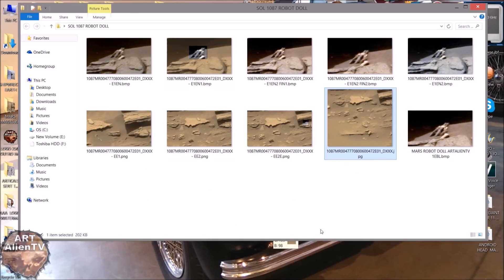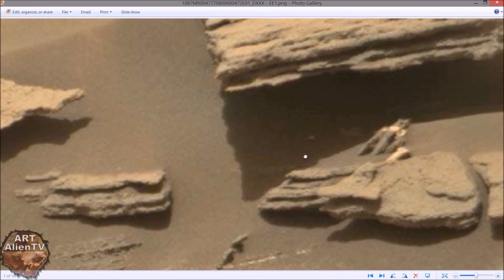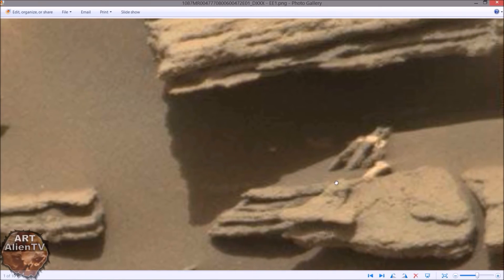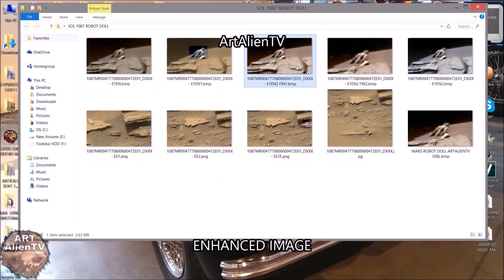I'll quickly show you the enhancements I've done. I'll show a raw clip here — that's just a raw clip. All I've done is enlarge that slightly; I haven't actually done anything to it apart from enlarge it. But enlarging these things can help because it can actually smooth the image out slightly. And there are some funny features on this thing.